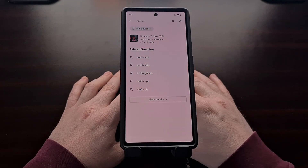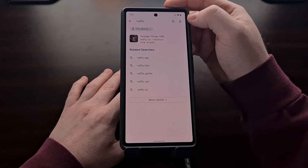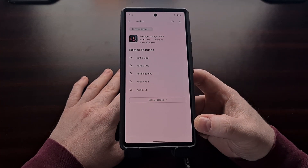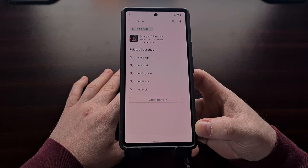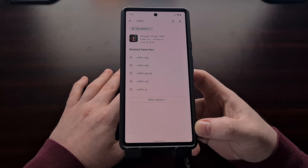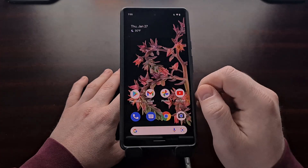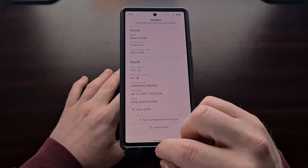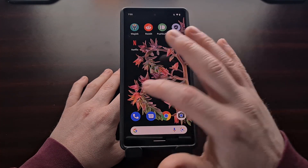I do want to remind everybody that if you are failing safety net checks, then you likely cannot find the Netflix app in the Play Store. If that's the case for you, I recommend going to a website like APK Mirror and downloading the latest version of Netflix from there. That is how I installed the Netflix app on this phone — even though I am failing safety net checks, I was able to sideload the Netflix application.